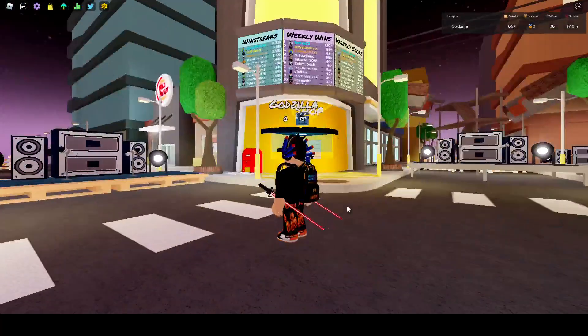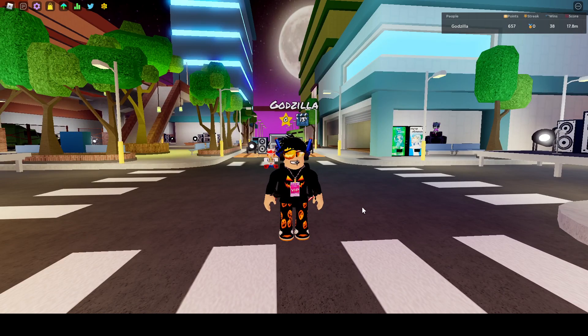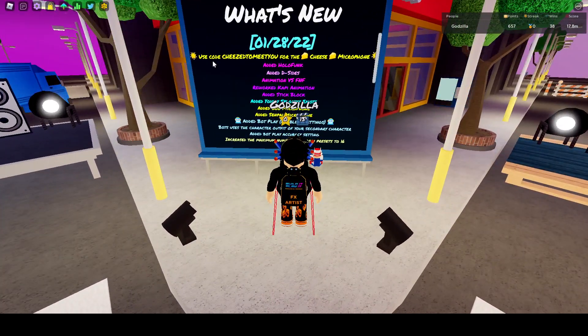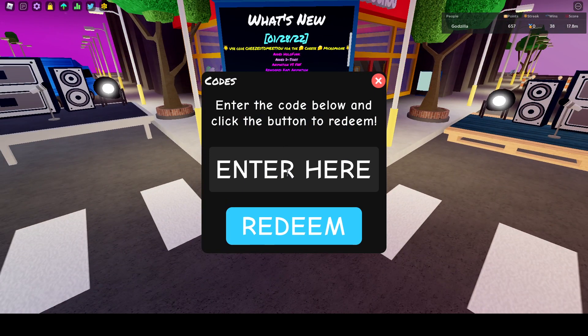Hey guys, welcome back to another video. Today I'm going to be showing you how to get the Cheese Microphone in Funky Friday. To get that, first go to the Watch New Update, use code cheese — it told me to — for the Cheese Microphone guys, go to the Twitter icon and type this code.